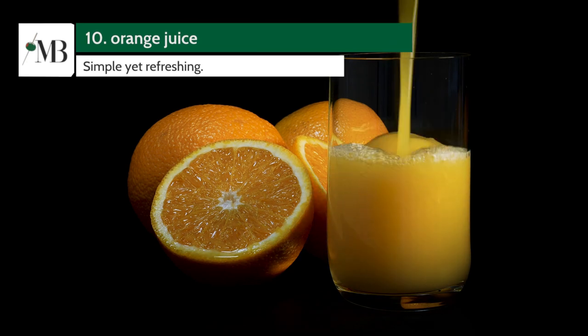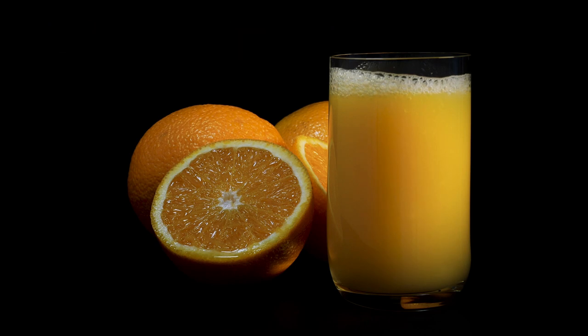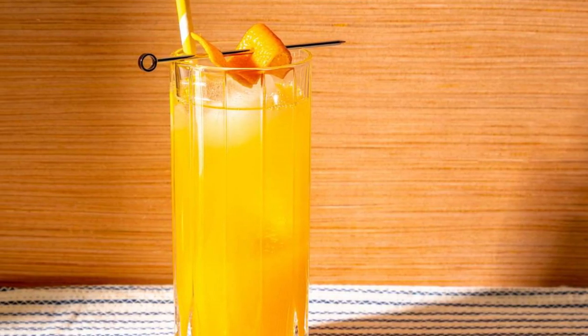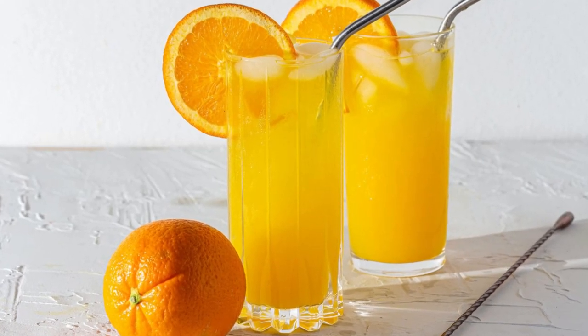Coming in at number 10, we have Orange Juice. Simple yet refreshing, Orange Juice is a classic partner for vodka. It's the key ingredient in the traditional screwdriver cocktail. The sweetness and acidity balance out the vodka perfectly.